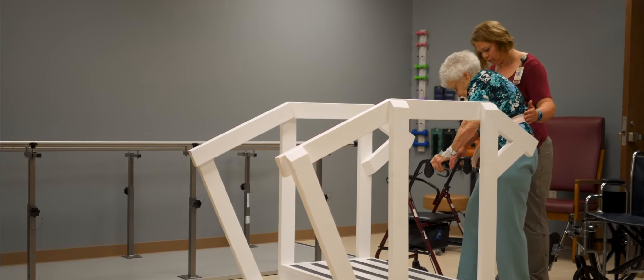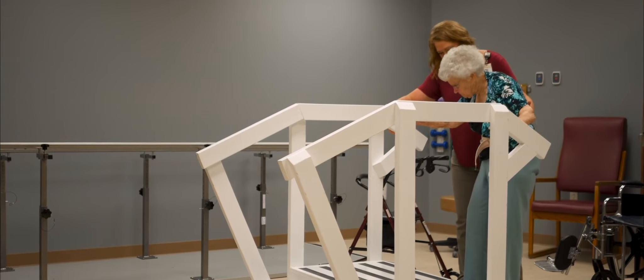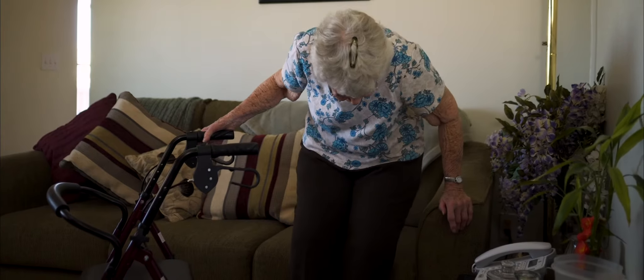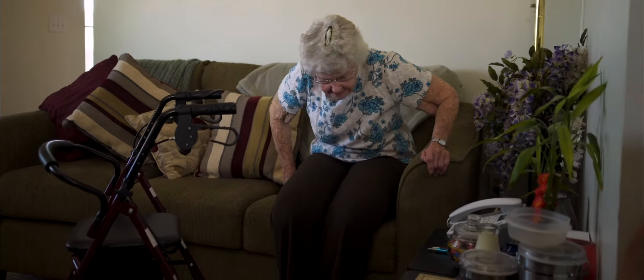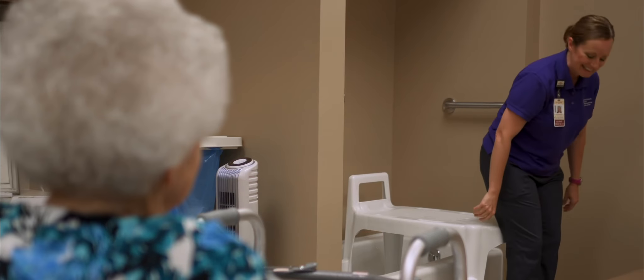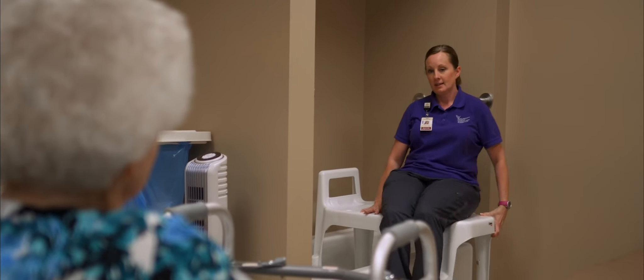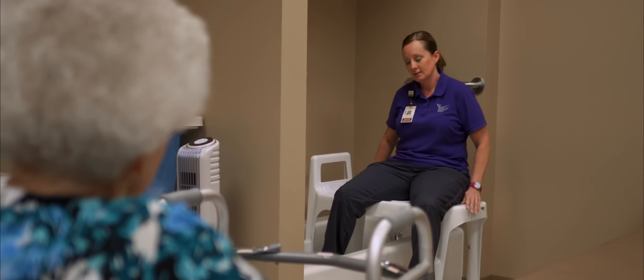When it comes to places to sit, higher is better, as low seats can be difficult to get out of. You should also consider buying or borrowing a shower chair to avoid slips or falls while bathing. Shower chairs are available at medical supply stores, some larger grocery stores, and even pop up at thrift stores.